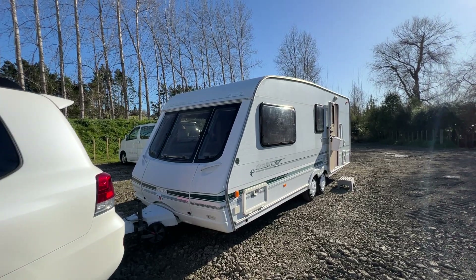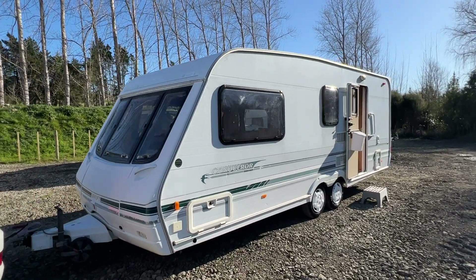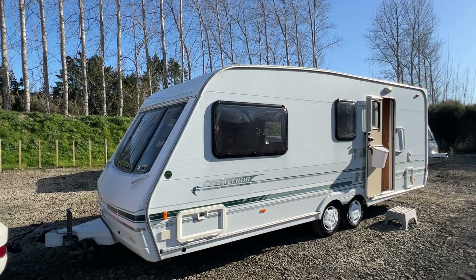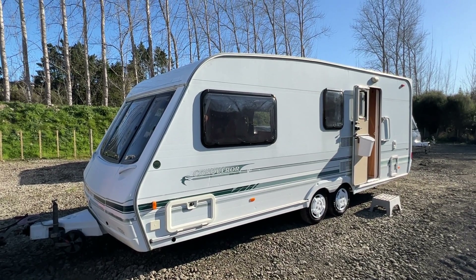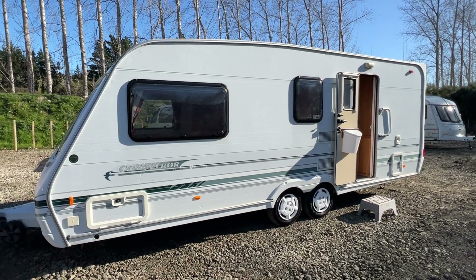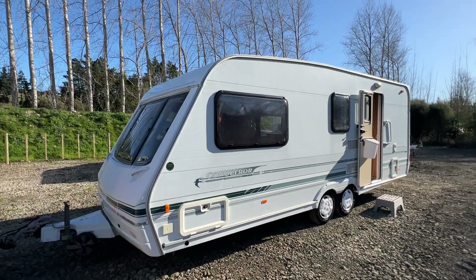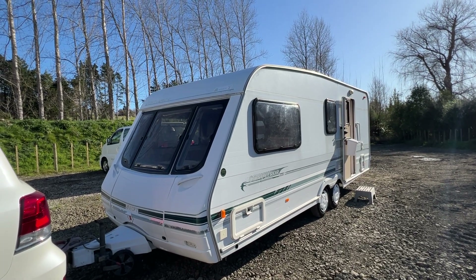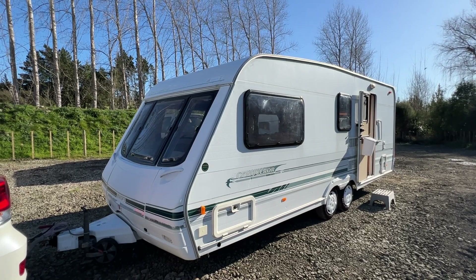We can also arrange finance and we accept trade-ins, whether it be a camper or a car — let us know and we'll price it up for you. We can also fit accessories here at Redvale RV including solar and self-containment certification. We can fit a decent 3.9 metre long awning for around $1,200.